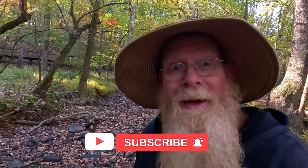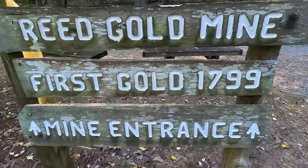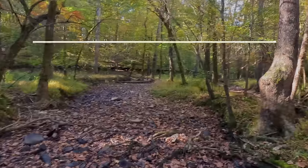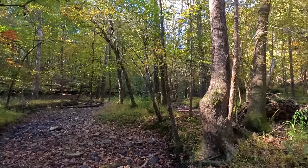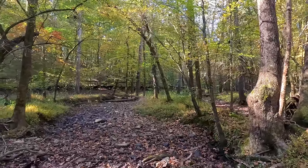Hello everyone, Dan Herd Prospecting here. Welcome back to my channel, and if you're new, welcome — I hope to earn your subscription today. I am here on Little Meadow Creek at the Reed Gold Mine in North Carolina, one of the most historic gold finds in all of the USA. It was the first place recorded in history that they found gold in the US, right here.